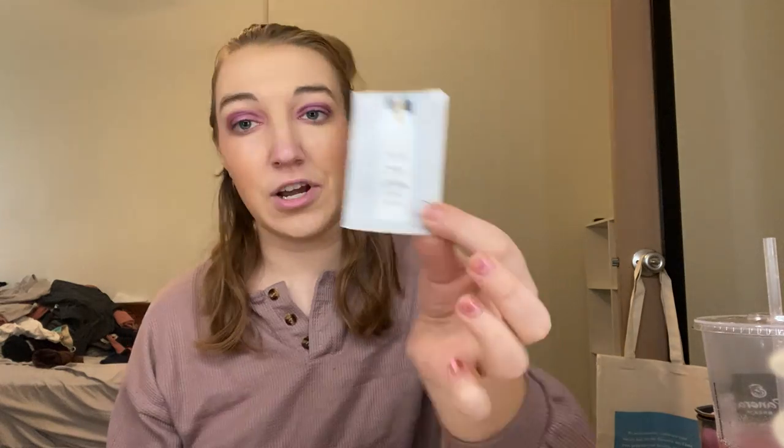Next is the Living Proof Restore Repair Mask — it was fine, I think it made my hair softer. My hair might look like a mess but I keep up with it and it's pretty moisturized — I use products to help with moisture issues since I live in a drier climate. Next the Fresh Milk Body Lotion — it was fine, did the job.